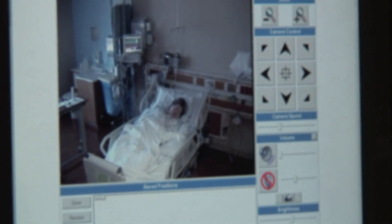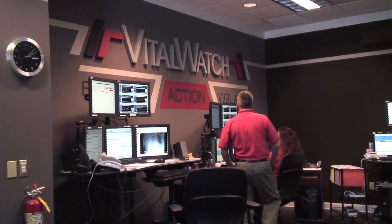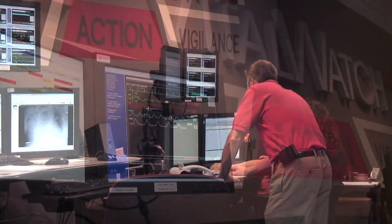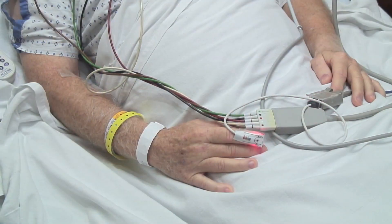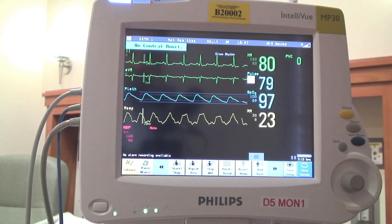All our intensive care unit patients receive the extra layer of protection found only at Health First Hospitals. Every ICU patient is monitored around the clock by Vital Watch, the area's only 24-7 intensive care monitoring service, where additional nurses and doctors keep a close eye on your loved ones.